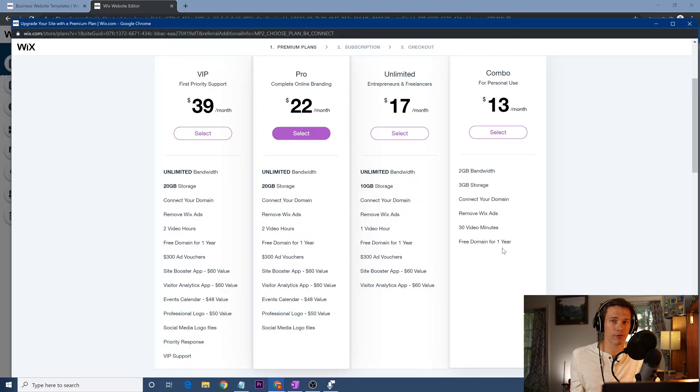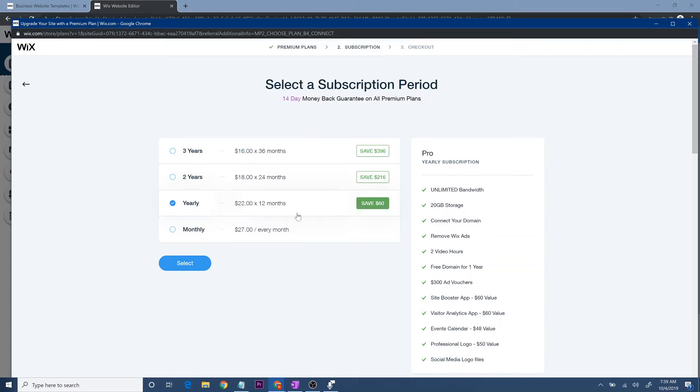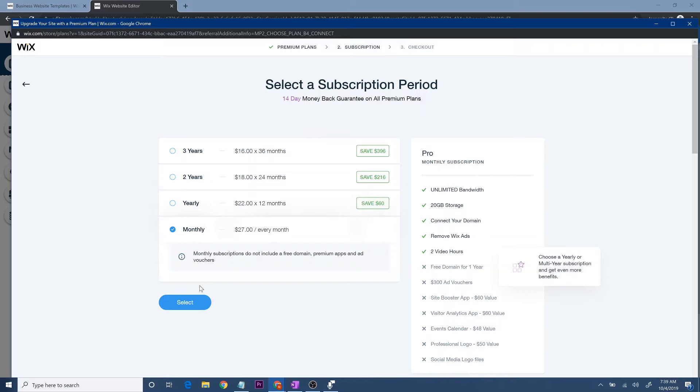Maybe Wix is the best option for you, but if you go with the free domain for a year, you're locked in and they own your domain. Once your website is really steamrolling, they might jack up the price and you're stuck. For this video, I'm just going to select 'Pro.' When it asks how long you want to subscribe, I always choose three years when I start a business — I'd rather plan for success. For this video I'll just choose monthly.